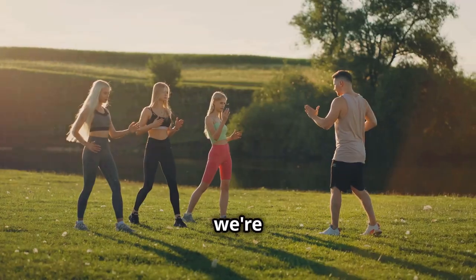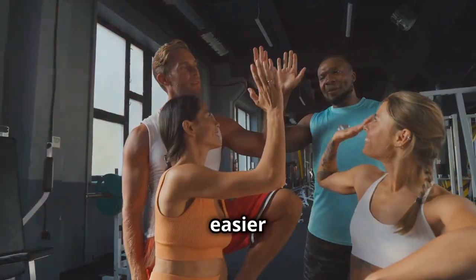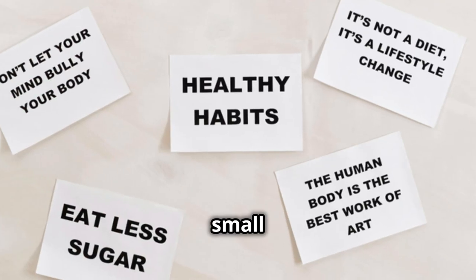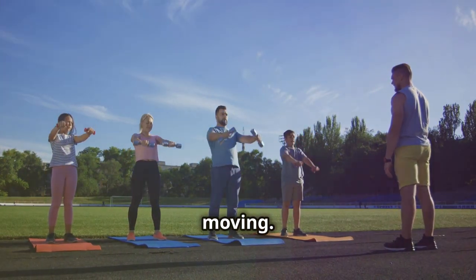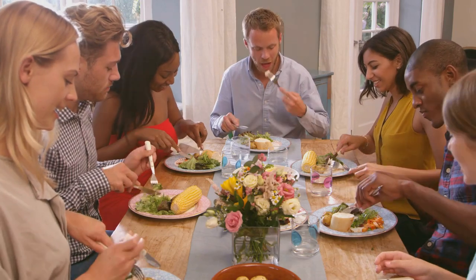Hey everyone, welcome! Today we're talking about transforming your life through diet and exercise — it's easier than you think. Like, subscribe, and share this video to join our journey to a healthier you. Remember, small changes make a big difference. We'll explore simple tips for a balanced diet and easy exercises to get you moving. Let's get started.